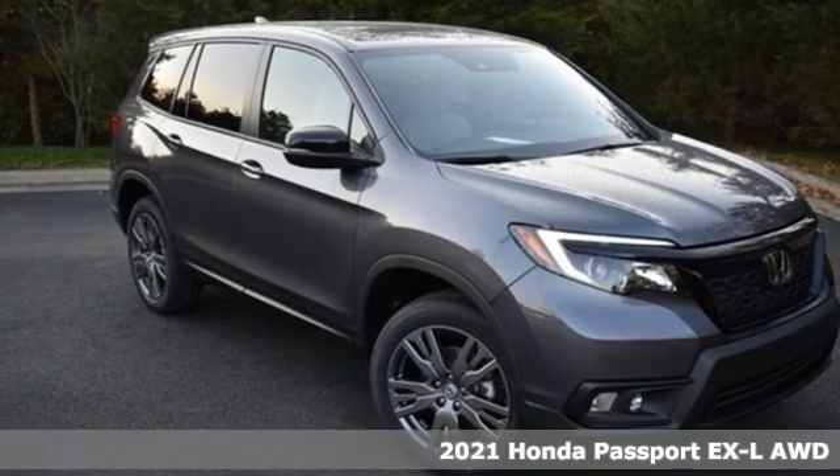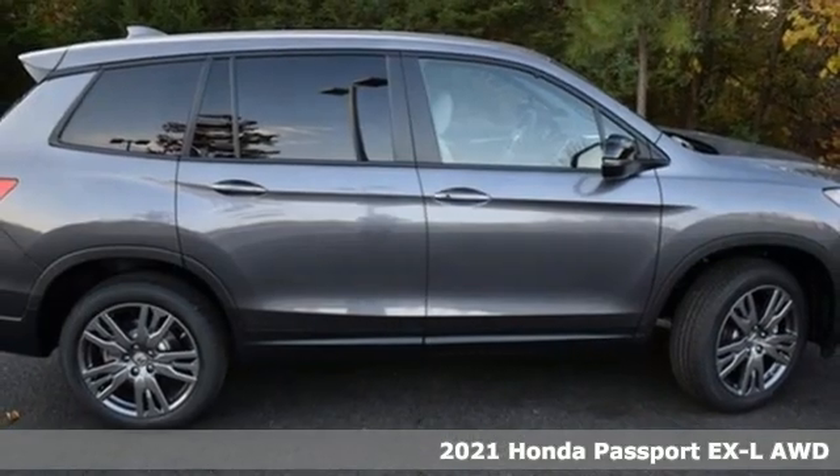It's a new 2021 Honda Passport. It's a Honda, so longevity comes standard.